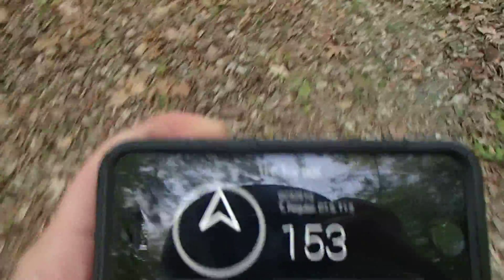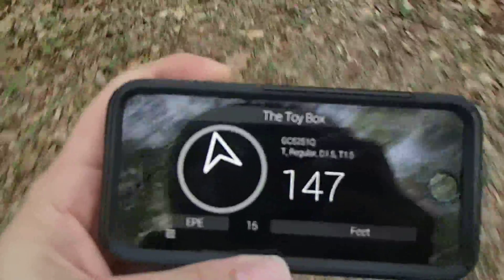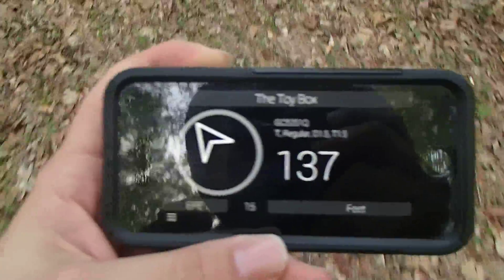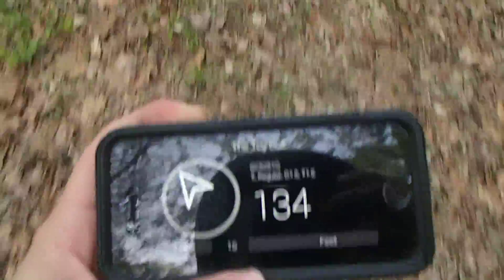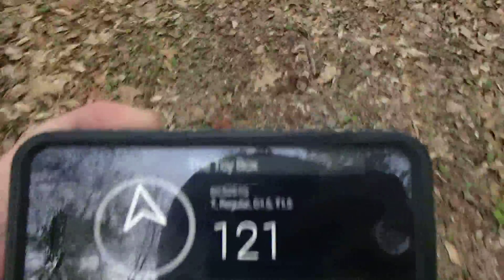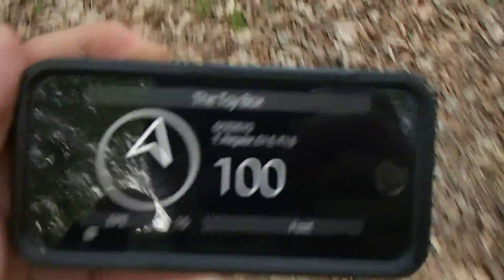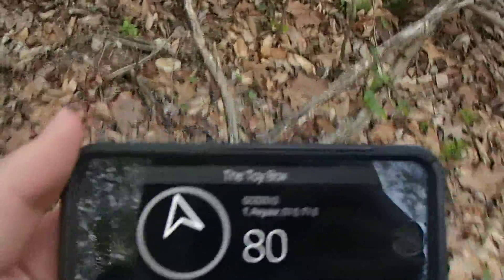So now I'm walking to it. The distance is going down, and you can see that the arrow also responds to about where I'm supposed to be going and where I'm looking. It's about 100 feet away. I have this tree to get over there — it might be up on the ridge, I'm not sure yet.